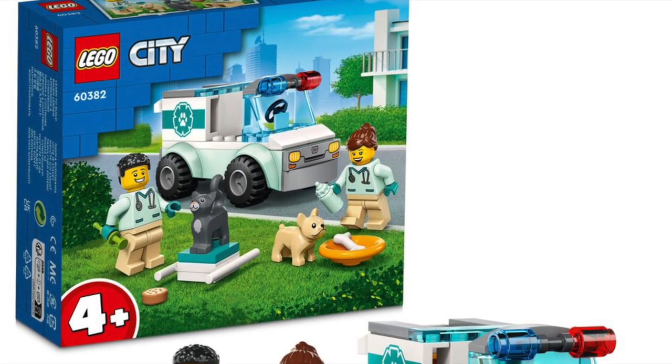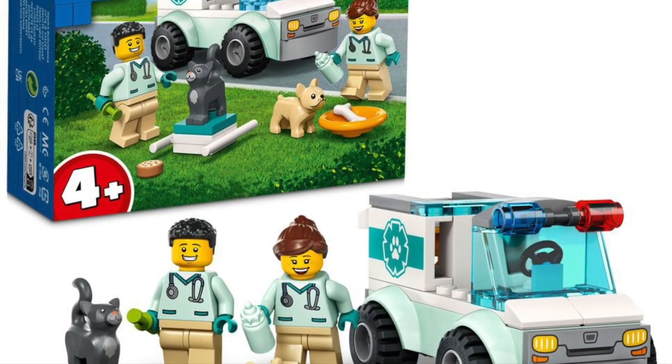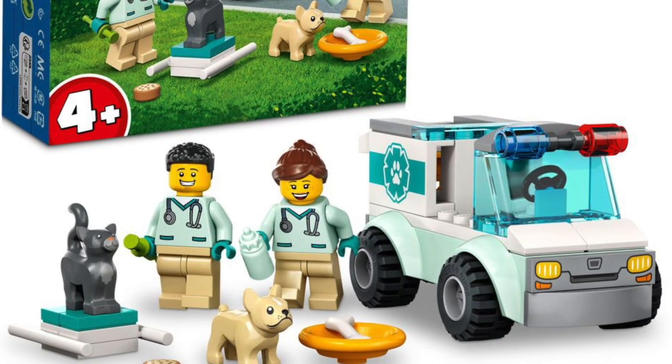This little animal set is also coming out — Animal Rescue Trucks, 60382. Two minifigures, two animals, one little truck. You can go rescue them. It's a 4-plus set, and we don't make fun of 4-plus sets.